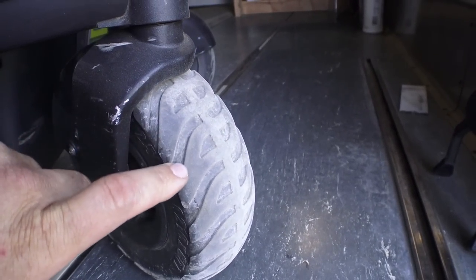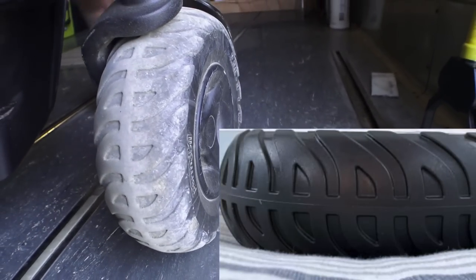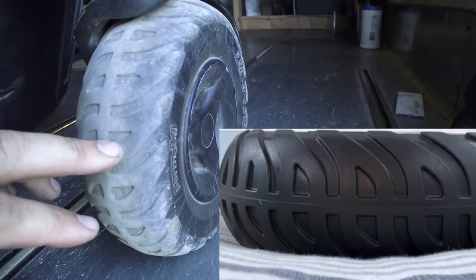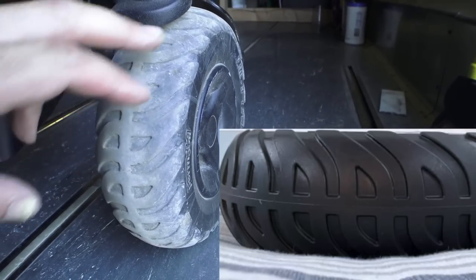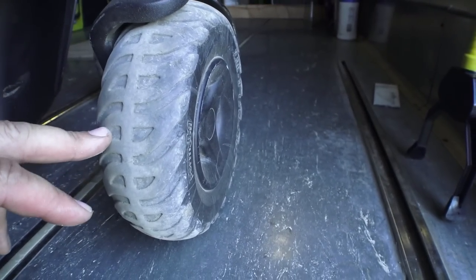These rear tires look like they're worn down but they're actually not worn that much. I'll put a picture on screen of what they look like brand new from the factory. They were holding up really well — there's maybe a tiny bit less tread, but to my eye they look pretty similar. There are no huge chunks taken out of these.